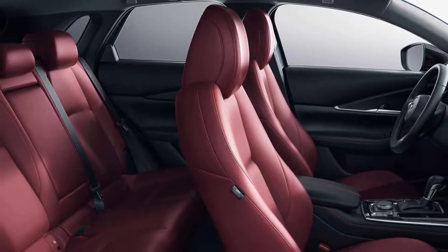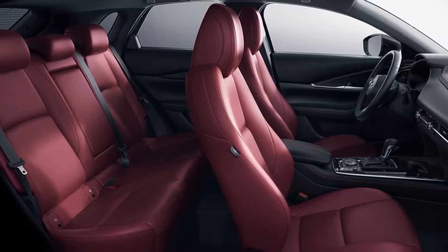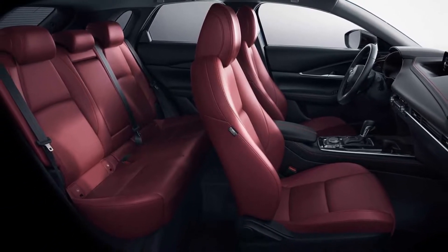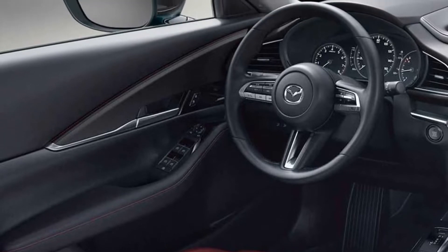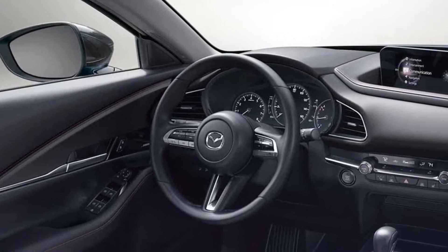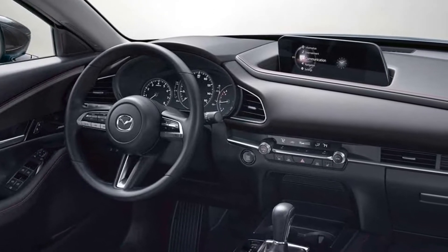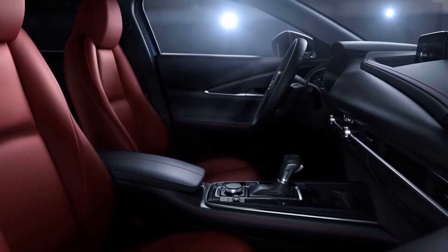Inside there's exclusive red leather seats and all the usual equipment found on the CX-30 2.5 S Preferred. This means there's a leather-wrapped steering wheel, an 8-way power driver's seat, and a power moonroof. They're joined by a dual-zone automatic climate control system, an 8.8-inch infotainment system, and a 7-inch display in the instrument cluster.